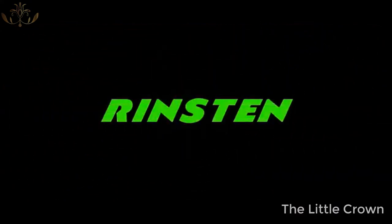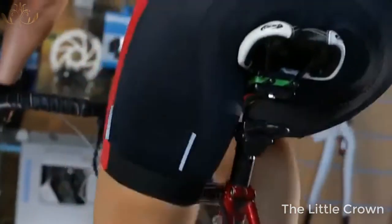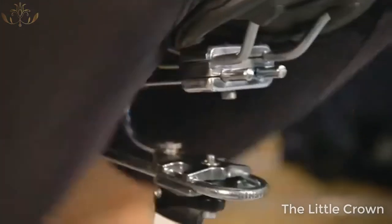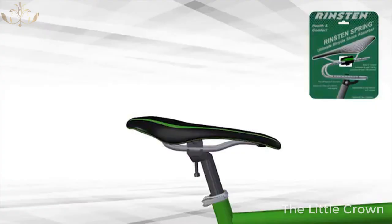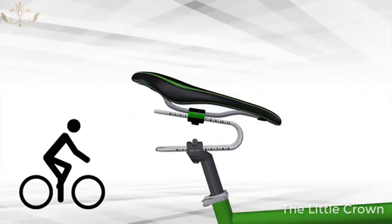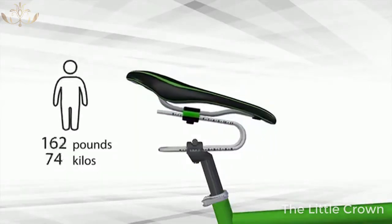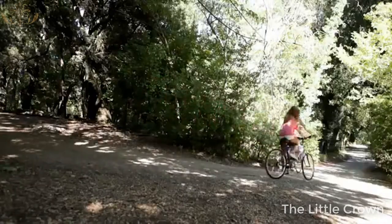Rinston Company presents a revolutionary bicycle shock absorber — the Rinston Spring — designed to make cycling more comfortable and help riders stay healthy. This innovative device is easy to install under the seat of any bicycle. Adjust the rigidness for your weight and the type of road in just one minute, and make your bike ride smooth and enjoyable.